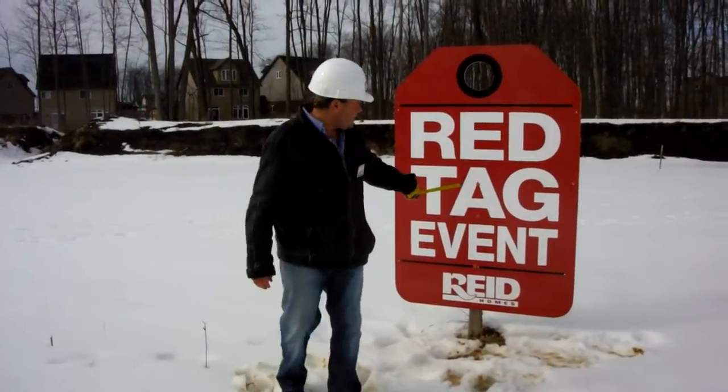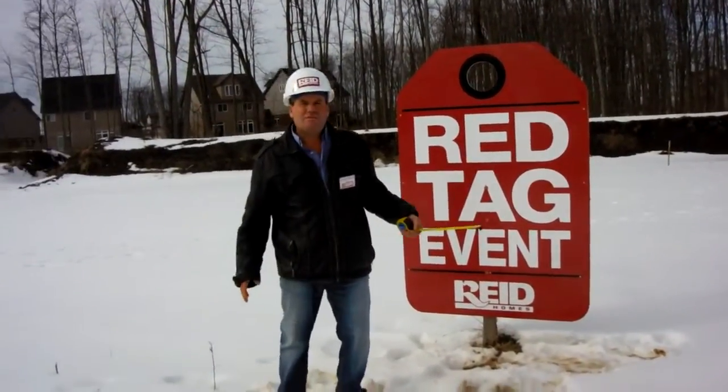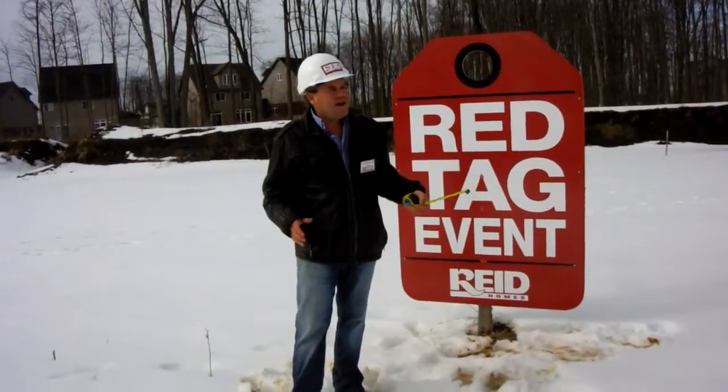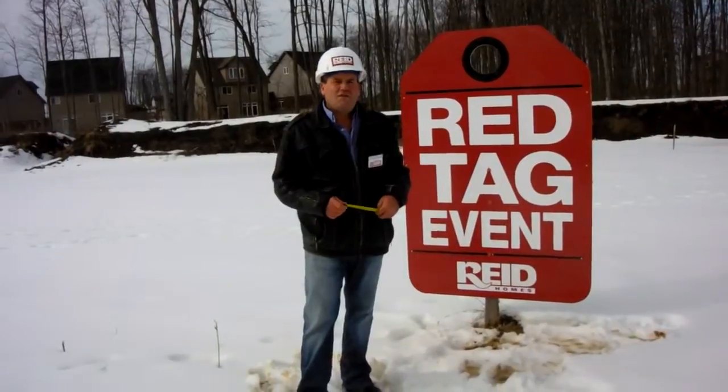I also want to explain the Red Tag event. The Red Tag event represents some changes that we make to the house to better suit it for a 50-foot lot. Basically what we do is we add a third car garage full bay with an eight-foot door for $5,500.